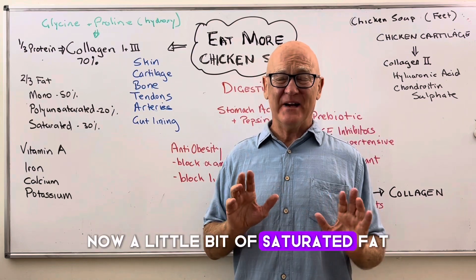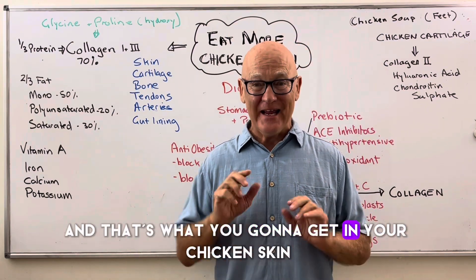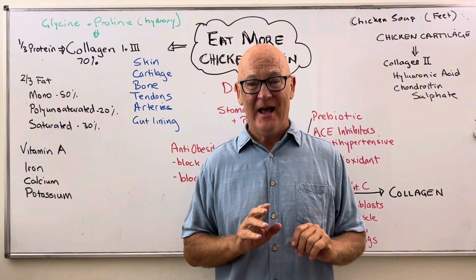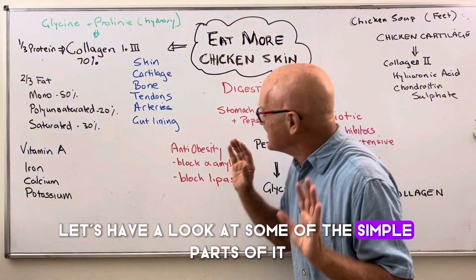A little bit of saturated fat — some saturated fat in your diet is absolutely fantastic, and that's what you're going to get in your chicken skin. And along with that, you're going to get lots of other nutrients and benefits. Let's have a look at some of the simple parts of it.